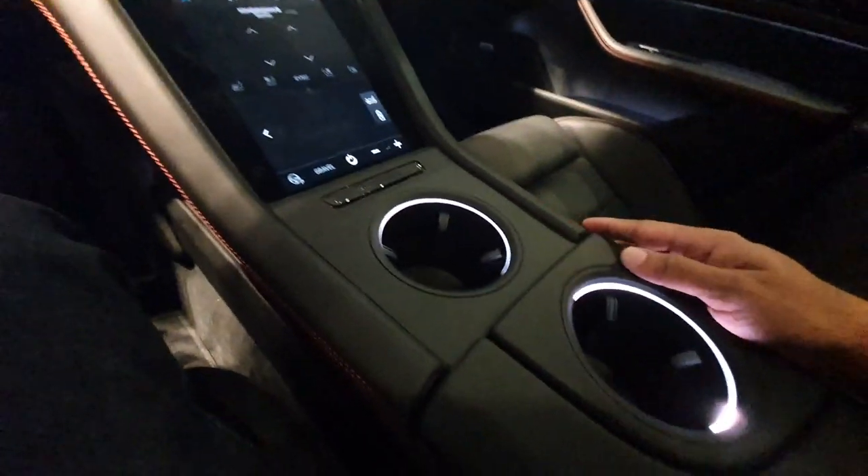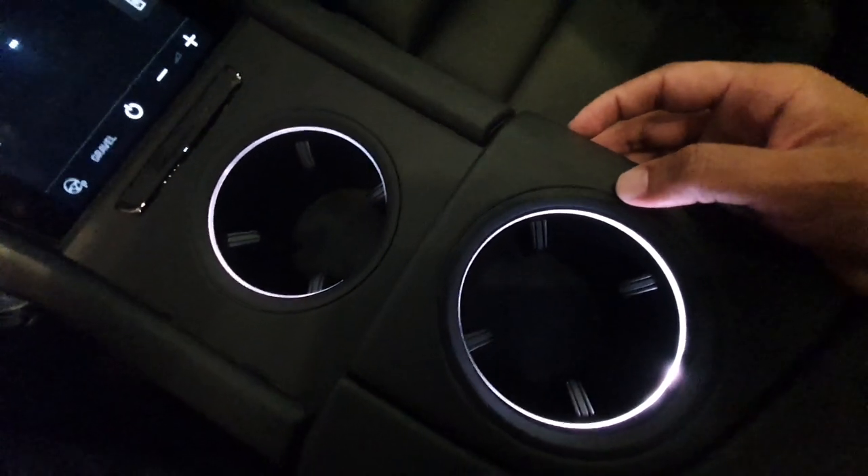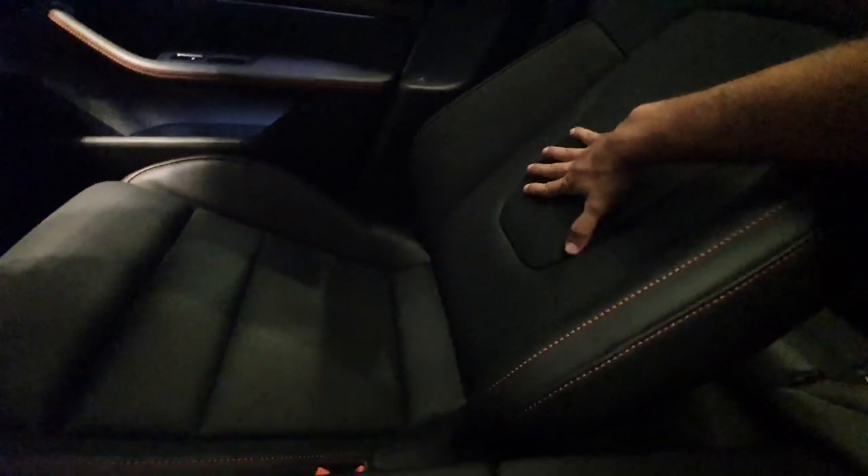Was there really a need for two screens? I don't think so. You have really nice cup holders here with light inside them. The GTS model has black seats and red stitching everywhere. These seats are nice — they are sport seats but quite comfortable.